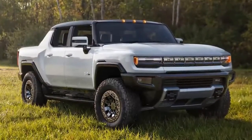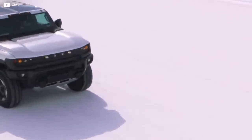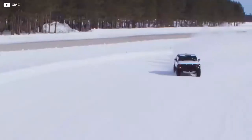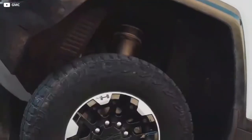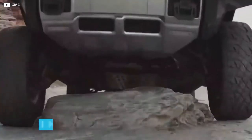Where the 2022 Hummer comes into its own is its off-road ability. All but the base model are fitted with air suspension as standard, which allows the car to raise and lower its suspension to suit different driving modes. Designed for sticky situations, extract mode raises the car by an additional six inches. The car also features an independent front and rear suspension setup. The EV comes with 35-inch tires, while the wheel arches are built to accommodate tires up to 37 inches.